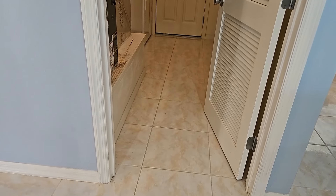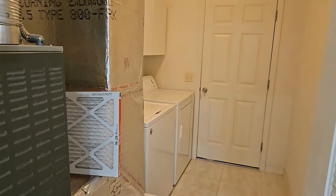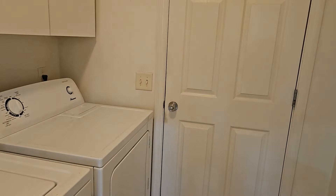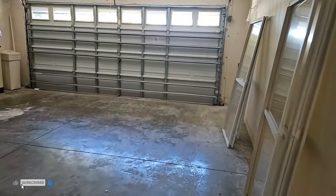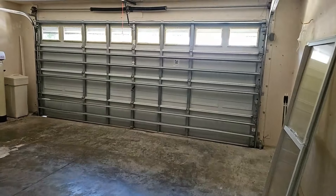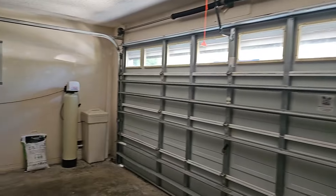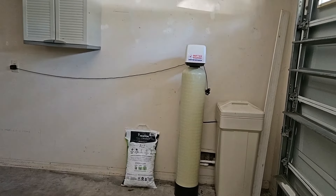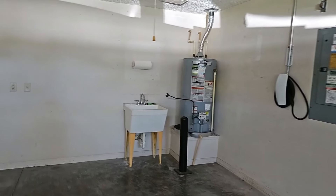I will walk to this side of the home. As Jerry did mention, it does have a split bedroom concept where you have the guest quarters on the opposite side of the home. This would be your primary bedroom area. This is your laundry area and the door that leads out to the garage. It does have the tile floors in here as well. Let's take a look out in the garage and see what that looks like.